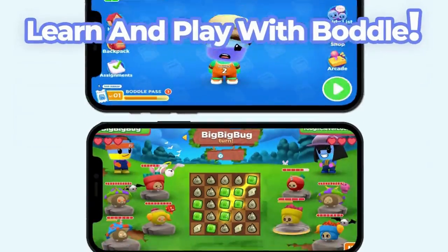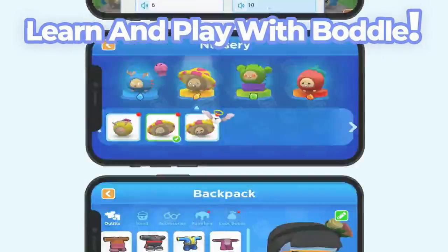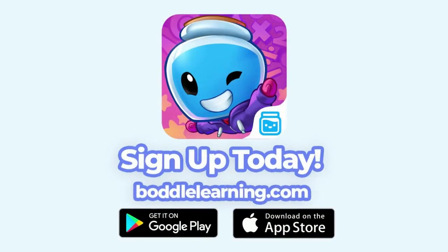Did you enjoy this video? Bottle has more awesome learning content delivered through amazing 3D games. Sign up today.